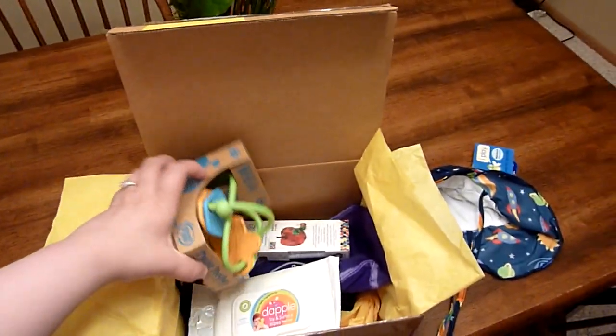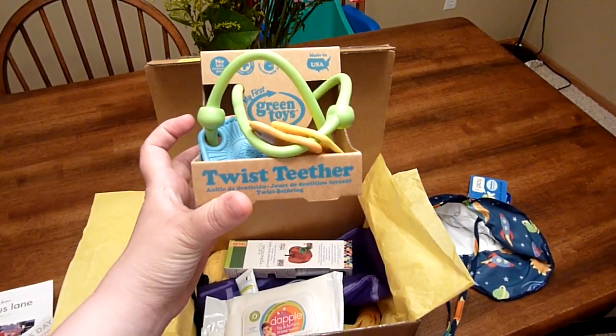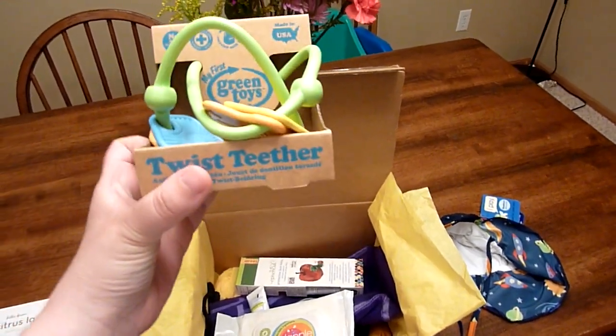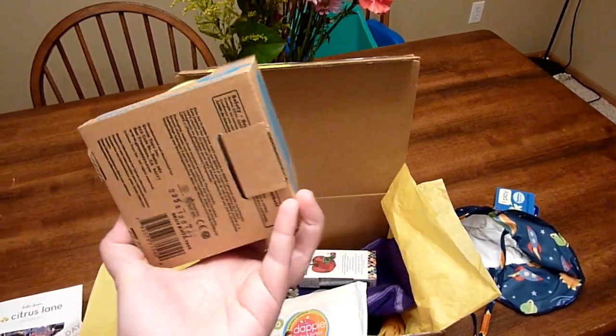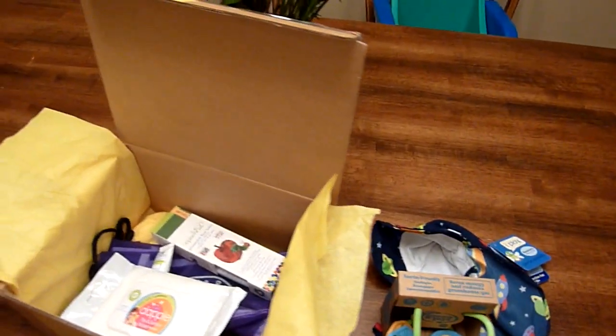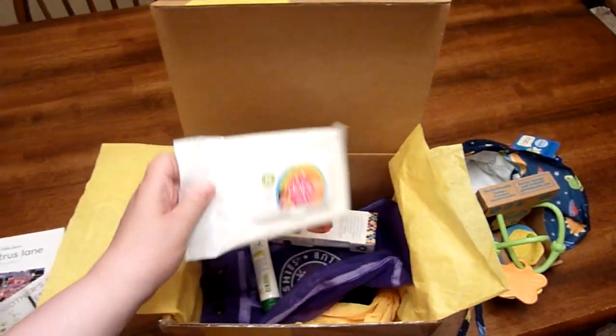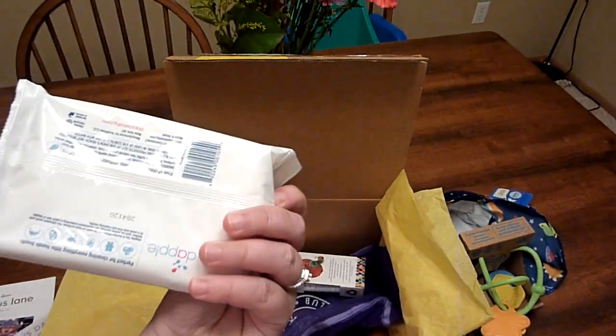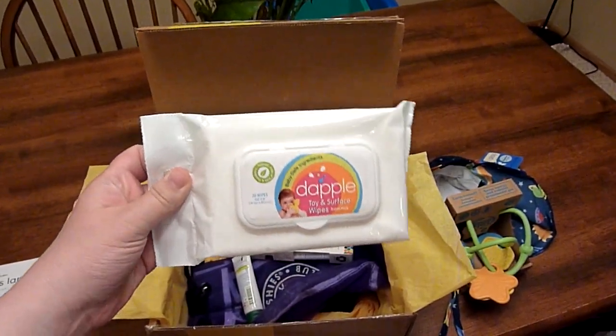Next I see, from Green Toys, a Twist Teether. How cute is that? And then there are Dapple Toy and Surface Wipes. I've had some of Dapple's products before and they work amazingly. I absolutely love this brand.